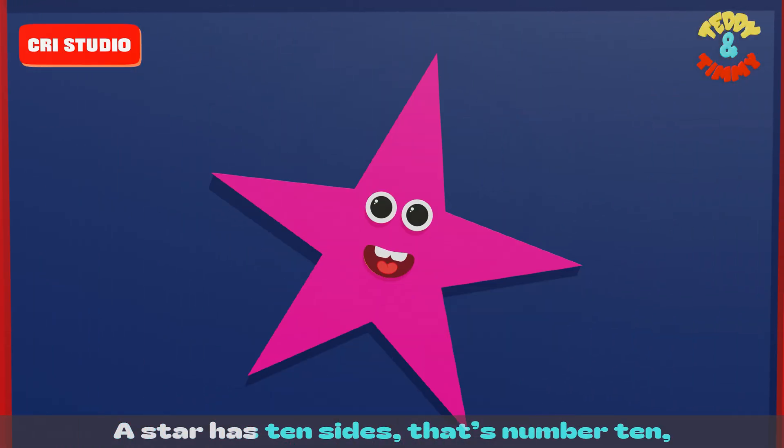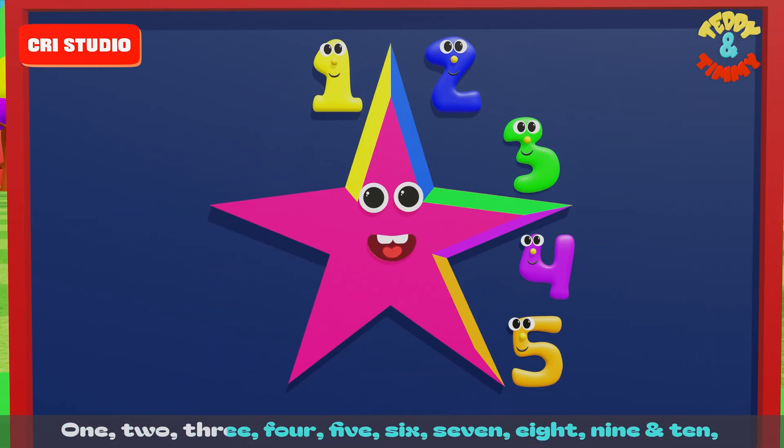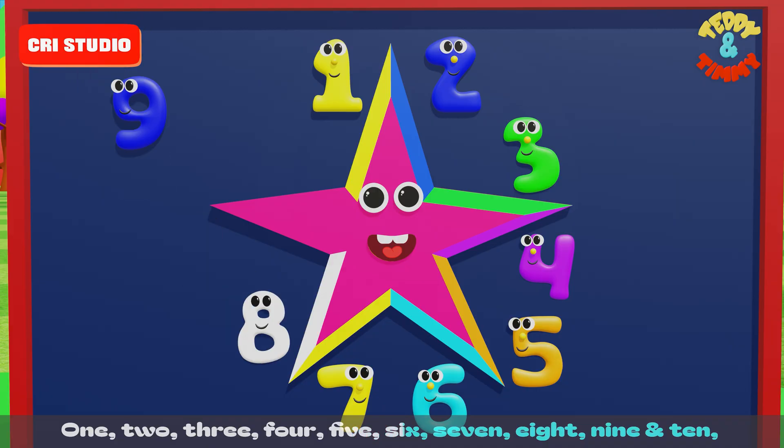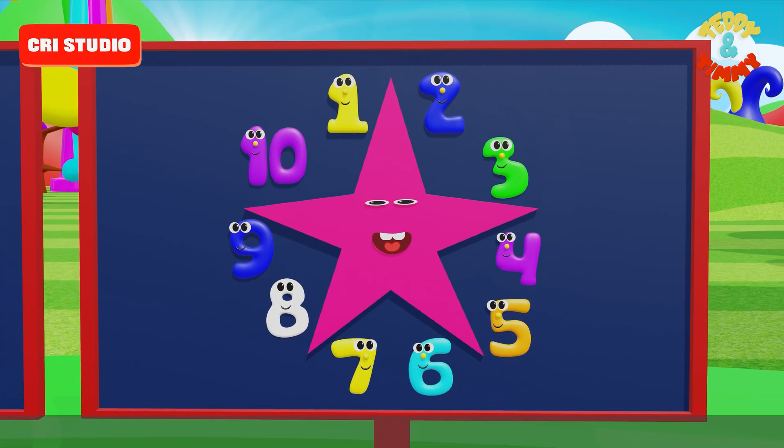A star has ten sides — that's number ten. One, two, three, four, five, six, seven, eight, nine and ten. Let's sing this song again. Count the sides: one, two, three.